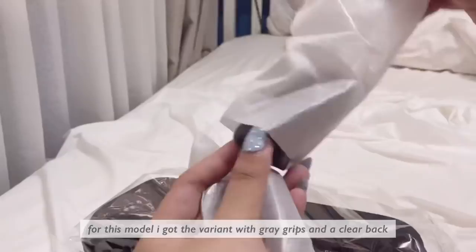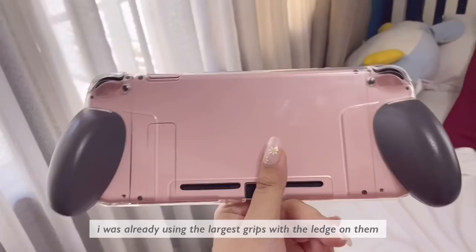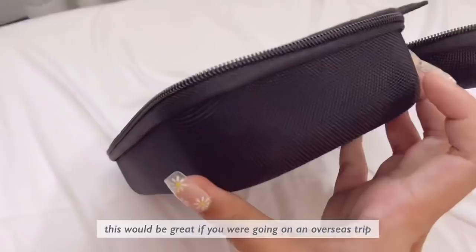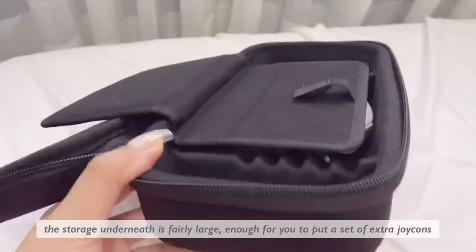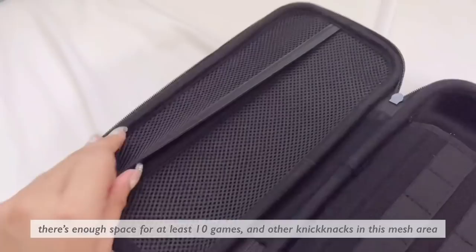Specifically discussing the comfort of this case for the regular Switch — I really wish it was angled a little more outward. I was using the largest grips with the ledge on them, but for lack of a better word it felt a bit thin. Now here's a look at the Max Carry Case — it's incredibly huge. This would be great if you were going on an overseas trip, but I couldn't imagine taking this on a daily commute. The storage underneath is fairly large — enough for an extra set of Joy-Cons or extra grips, at least 10 games, and other knickknacks in the mesh area. You can also prop the Switch up in the case for tabletop mode at different angles. Overall this is obviously a very well thought-out product — it's just probably not the product for me.